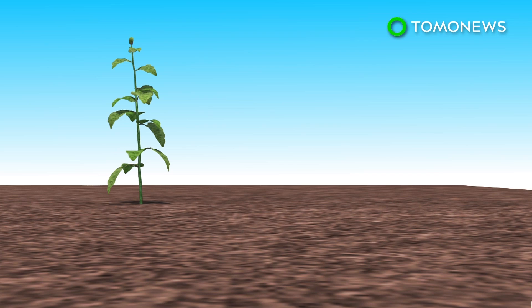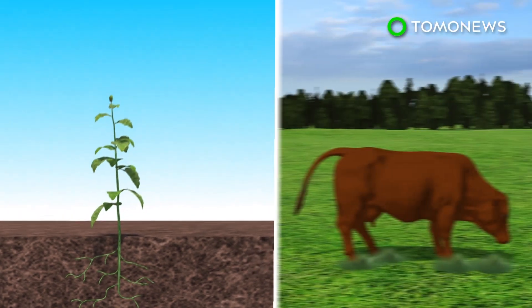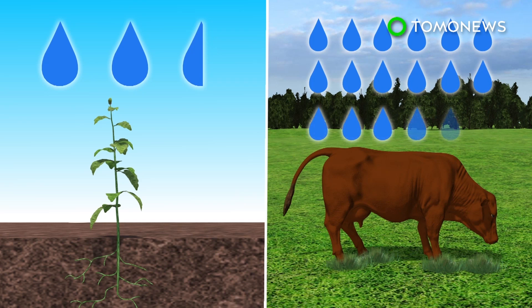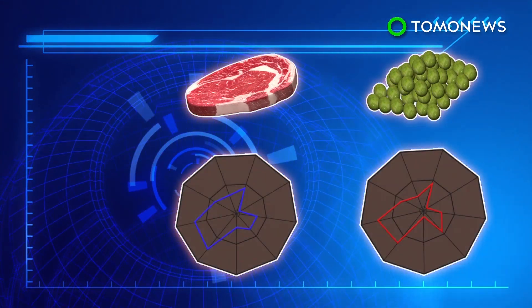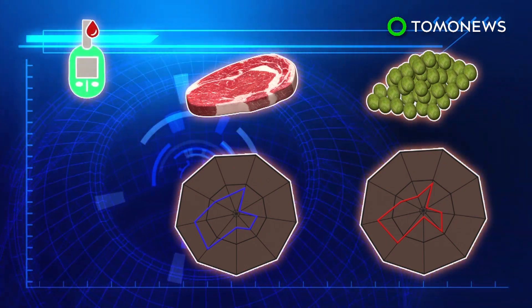Growing pulses is greatly beneficial to the environment, as they are able to directly draw nitrogen from the atmosphere and convert it into nutrients. This means a reduction in the amount of fossil fuels used to produce nitrogen to create these nutrients. It is also much more water-efficient to grow pulses than to raise cattle. Beans also provide similar nutrients to the human body as beef.